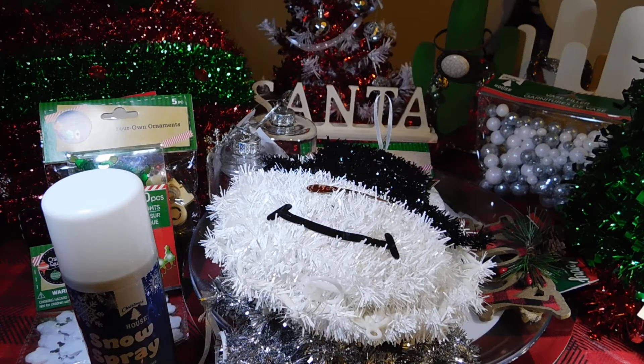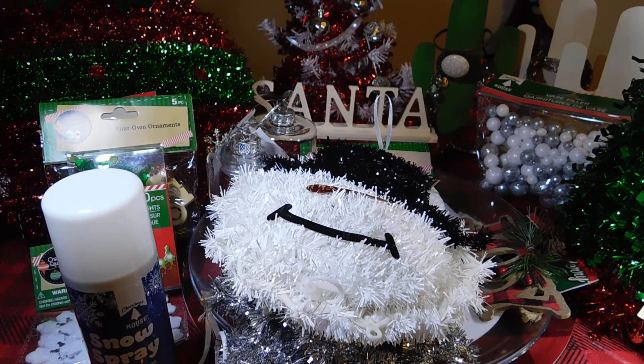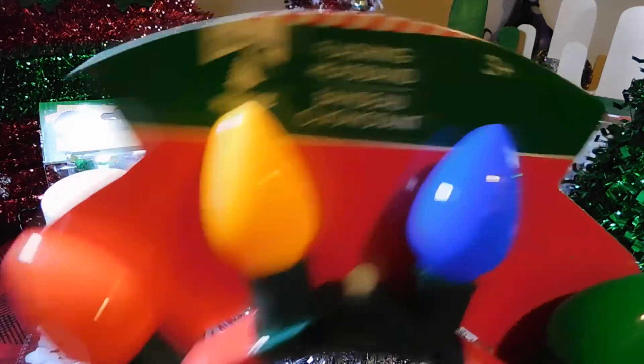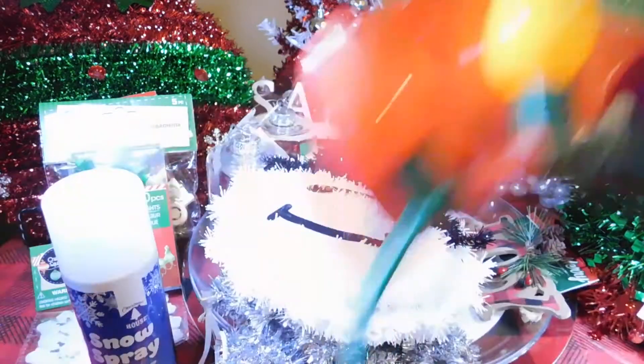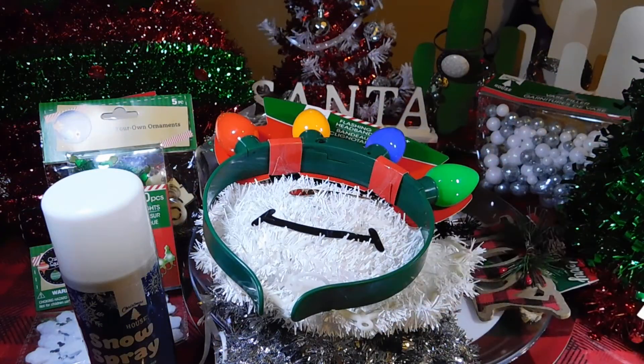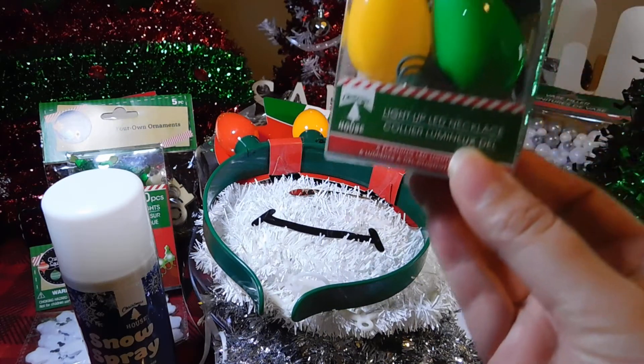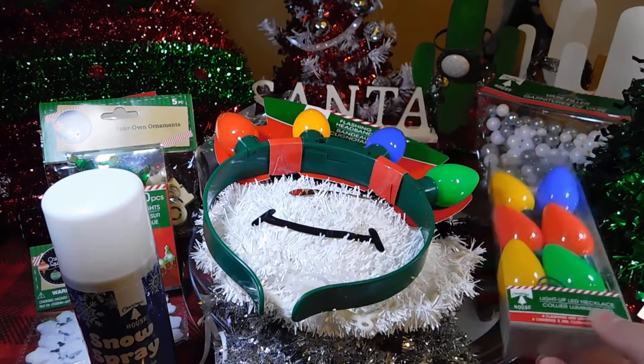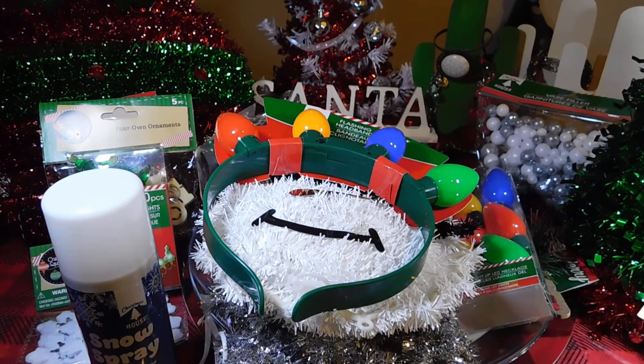I picked up a headband with these flashing lights, three plus. I got the flashing light necklace and some pens.